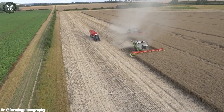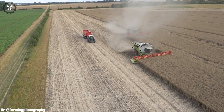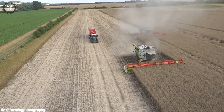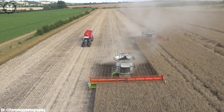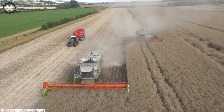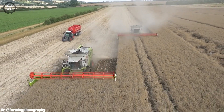The combine's integrated chopping and cleaning systems contribute to the quality of harvested grain. Kloss's commitment to excellence is evident in the Lektion 780's advanced technology integration, durable construction, and exceptional performance. This combined harvester is a reliable and efficient choice for modern farmers aiming to maximize their harvest yield and produce high-quality grain.